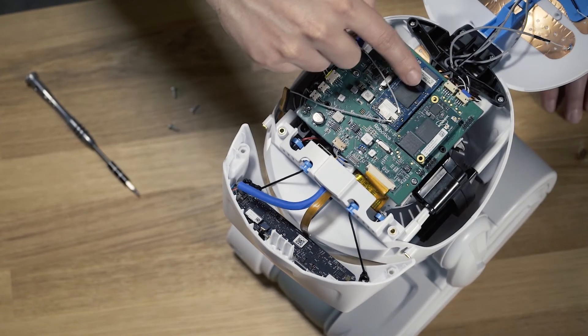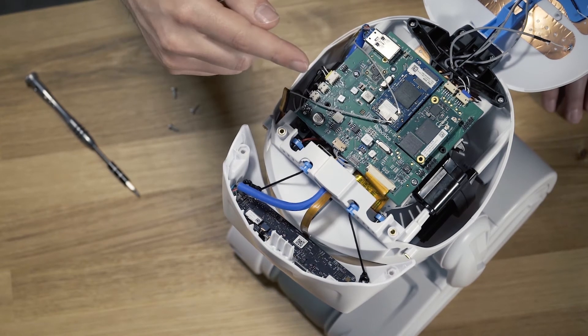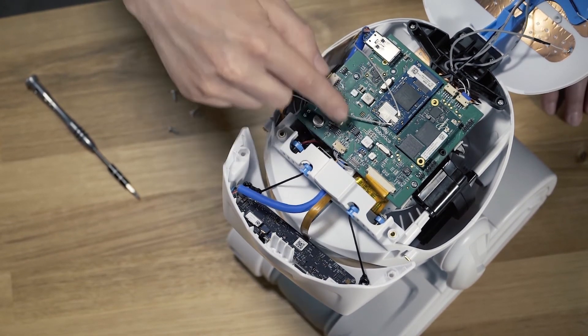MISTI is also equipped with several digital signal processors, or DSPs, which run machine learning algorithms. These are perfect for performing her advanced audio processing.